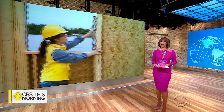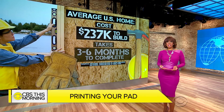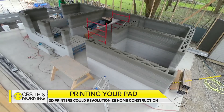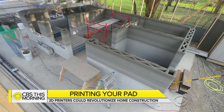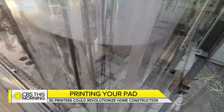It costs about $237,000 on average to build a home in the United States, and the work typically takes three to six months. But crews in Austin, Texas, are bringing 3D printing technology to home construction. They say they figured out a way to build a house in less than two days for a fraction of the cost. Omar Villafranca looks at this new approach.